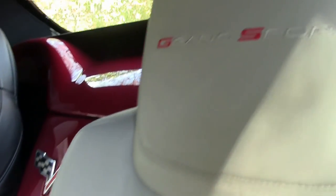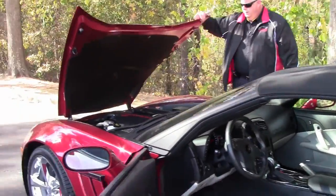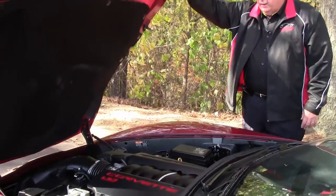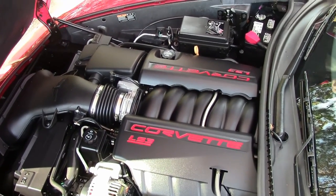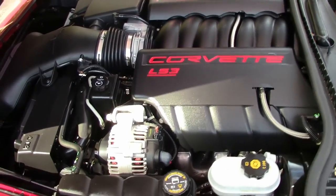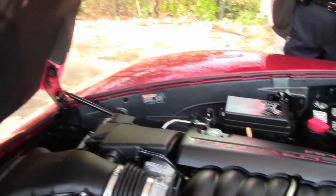This is a gem of a package. Getting into the power plant, folks — there's your 436 LS3. As I mentioned in the test drive, she will get up and go. Has some spunk to it. You've got to come and test drive the car, folks, to find out.